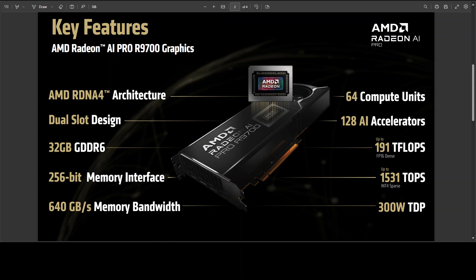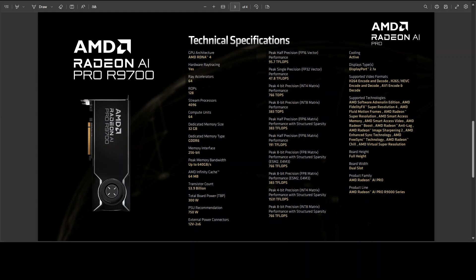If you have ever tried to run bigger local models like we do on the channel, you already know 16 GB gets tight fast — really, really fast. AMD's own usage bar lines up with real-world experience: